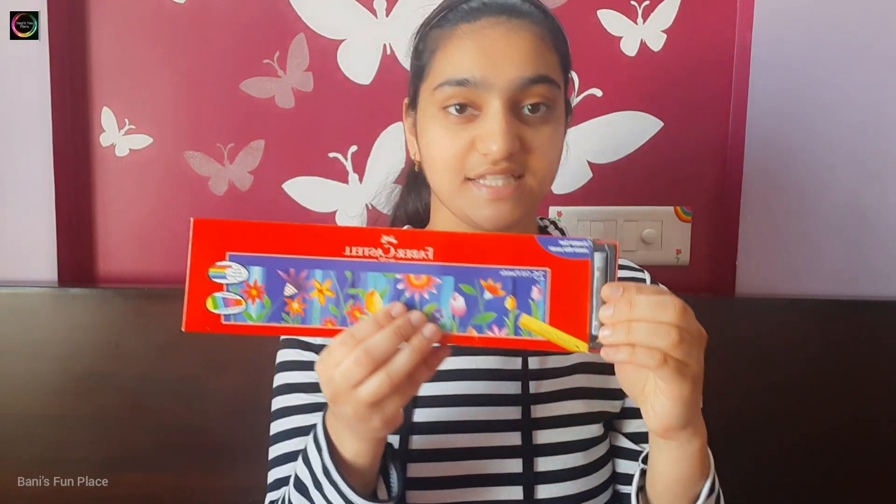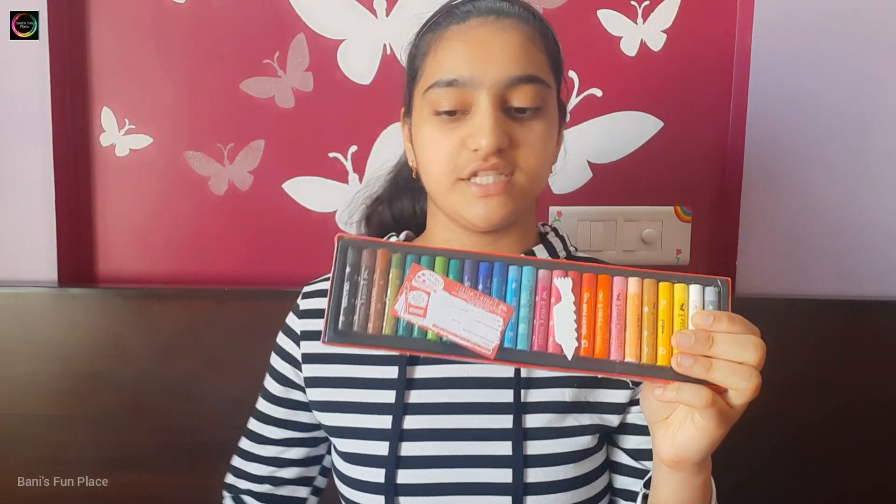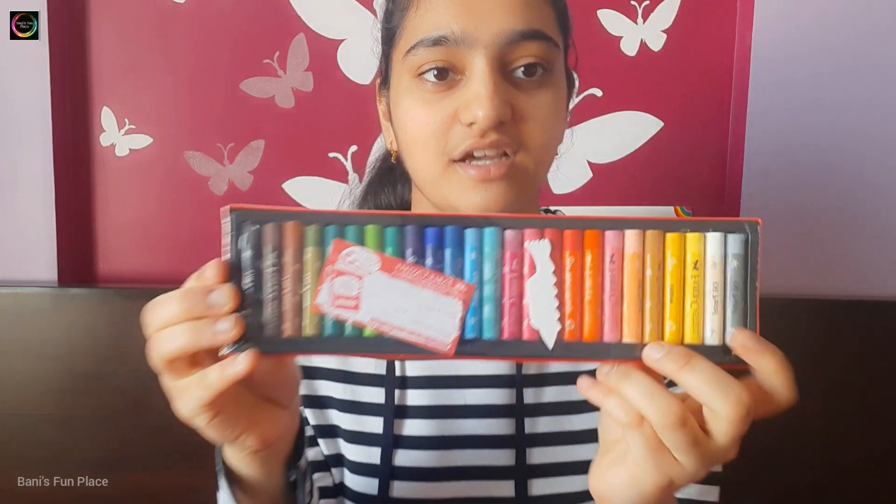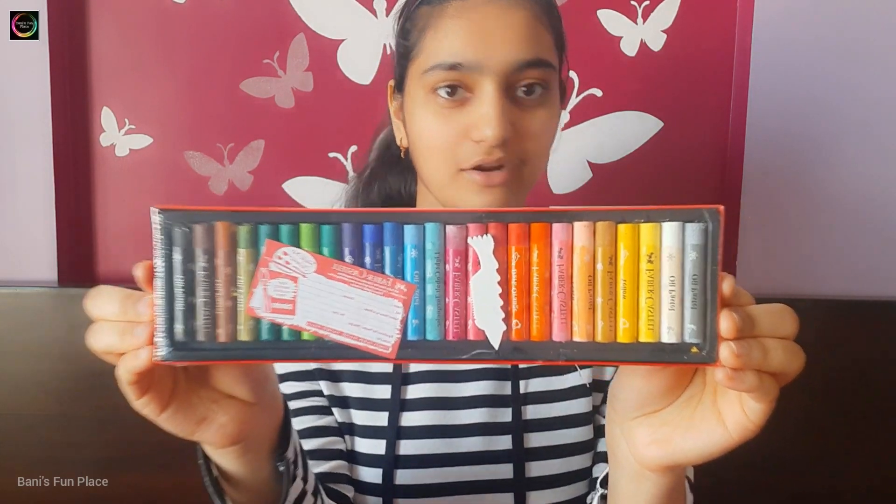Next I have one pack of oil pastels from Faber-Castell with 25 oil pastels. These are all the colors the pack contains and it also includes a scratch tool. This is how the pack looks from inside.